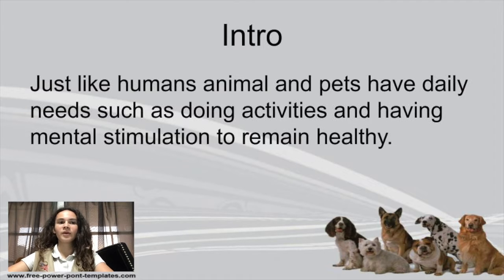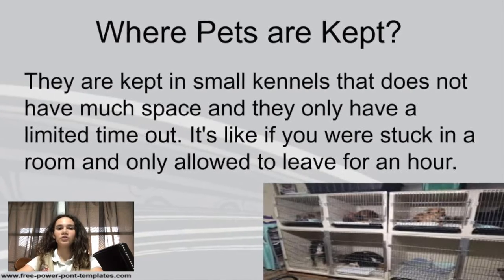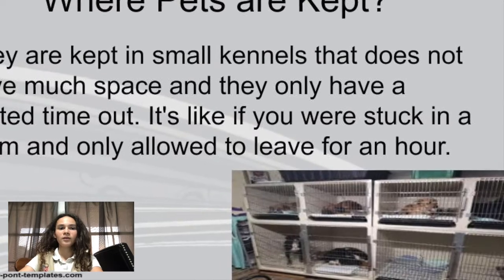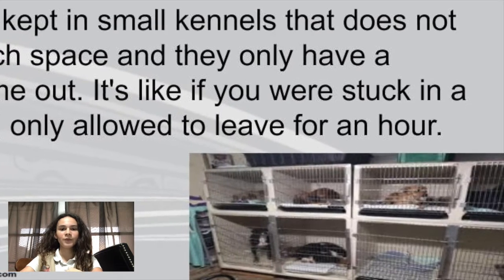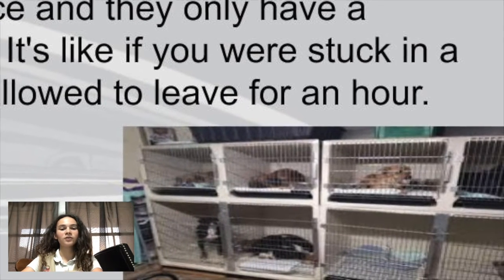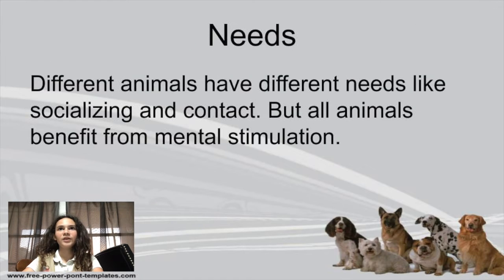Animals are basically just like humans. They have daily needs and they need to do activities to stimulate themselves to remain healthy. Pets are typically kept in small confined spaces called a kennel in animal shelters, things like that. And so it's like being stuck in your room — a very small room with only your bed and nothing in there — and pets are typically only let out for a couple hours each day.